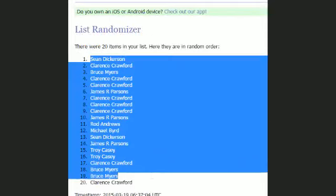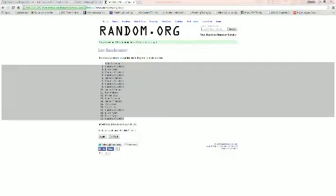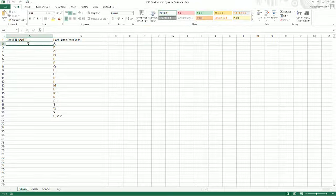Sean D is up top, Butch is down at the bottom. We're going to take this list right here and put it into our Signature Series spreadsheet.